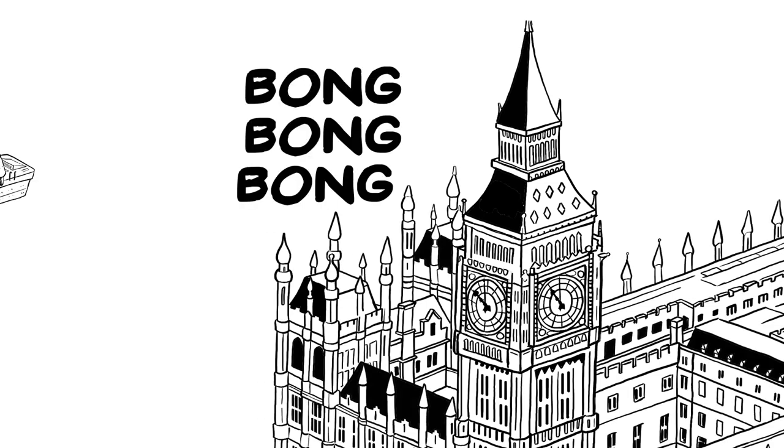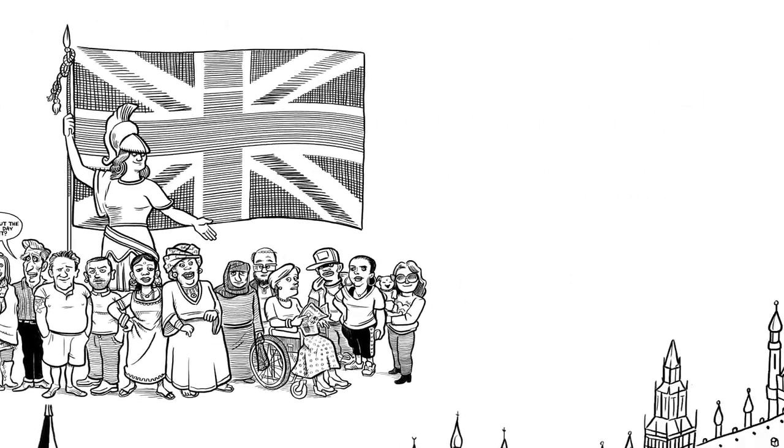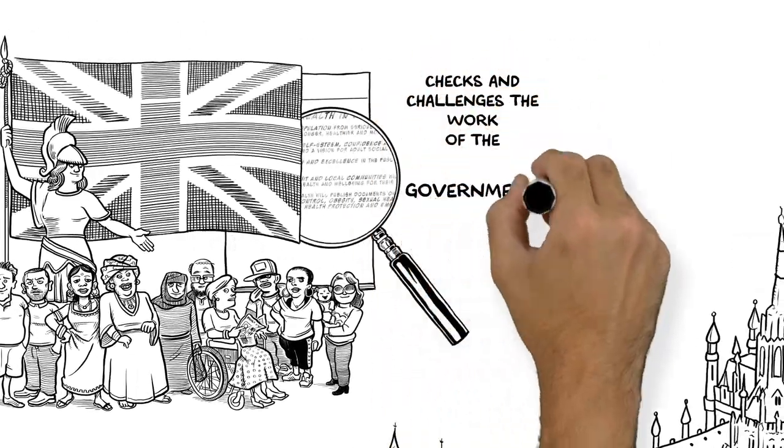Parliament isn't just some big old building by the Thames. Parliament makes laws, debates issues of the day, and represents the views of people across the UK and checks and challenges the work of the government.